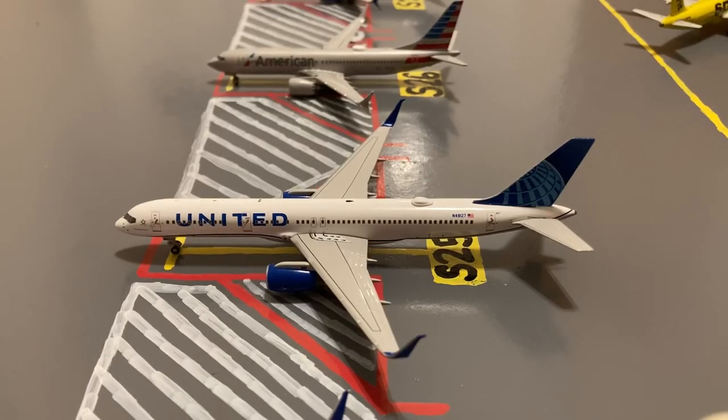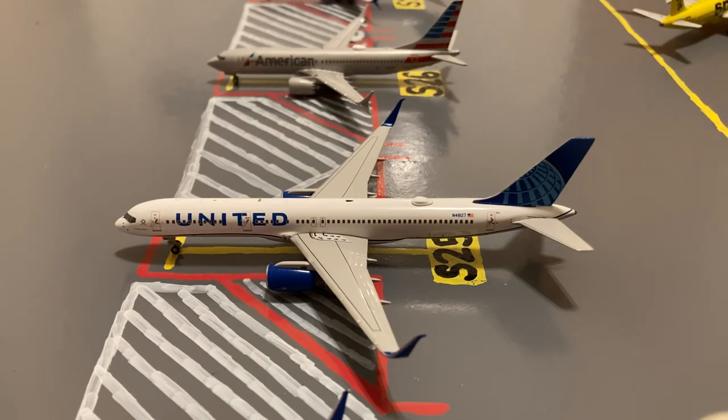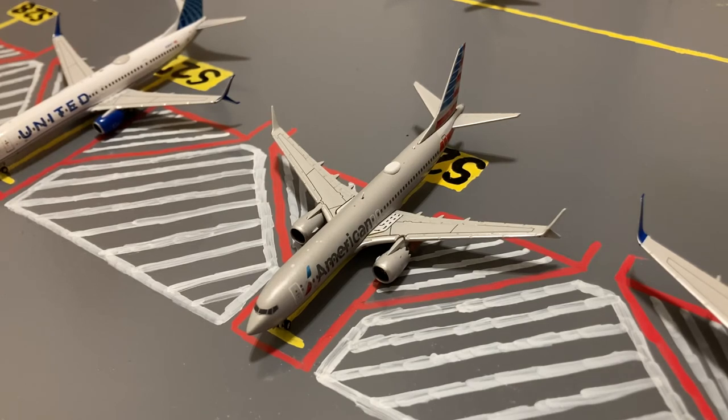Next, here we have this United 757-200. This is in their Blue Evolution slash new livery. Earlier today he came in on a flight from Orlando, and later today he'll be loading up passengers for a flight out to Punta Cana. Next, here we have this American 737 MAX 8. Earlier today he came in from Phoenix, and later today he'll be loading up passengers for a flight out to Charlotte.